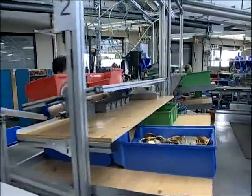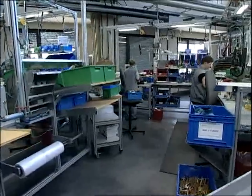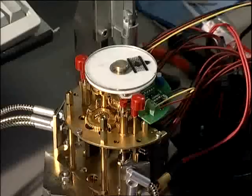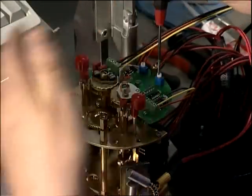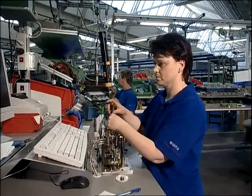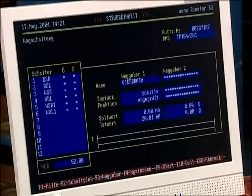The assembly of the control unit is also located in Plant 2. It may be compared to a clockwork and contains the precise sensor system of the actuators. Final testing of the control units — everything has to work perfectly before the final assembly.